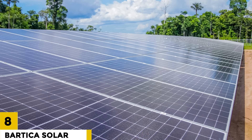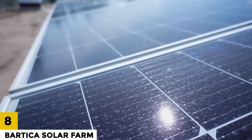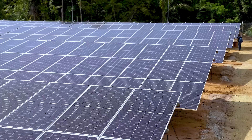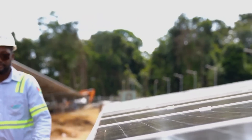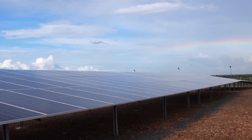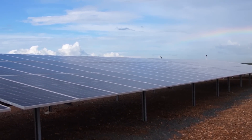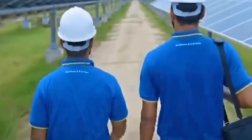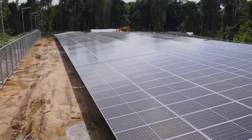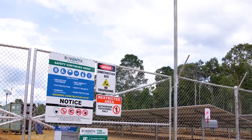Number 8: Bartica Solar Farm. The Bartica Solar Farm is a 10-megawatt solar farm located in Bartica, Guyana. The farm is expected to generate enough electricity to power about 10,000 homes. Completed in 2021, it is the largest solar farm in Guyana and is expected to reduce the country's reliance on imported fossil fuels, helping to improve energy security.